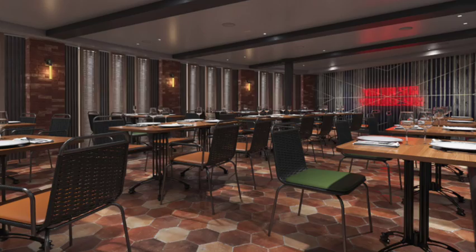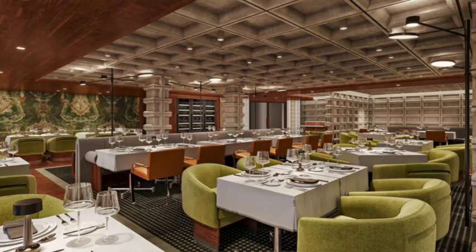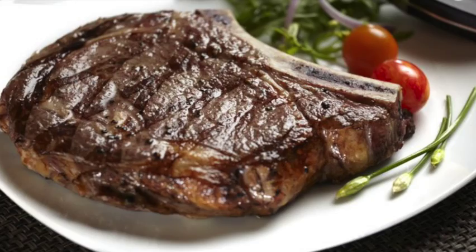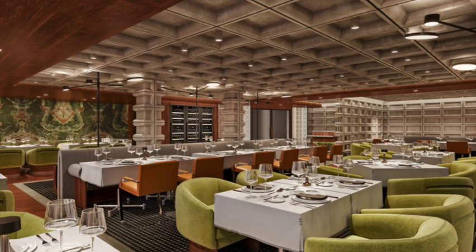Cagney's is the classic steakhouse on Norwegian Cruise Line, and Norwegian Prima has it. At Cagney's you can expect to find delicious steaks like the ribeye, as well as seafood and other options such as their veal. Of course they have delicious appetizers and desserts. Be sure to check out Cagney's Steakhouse — awesome service and delicious food in a classic American style steakhouse.